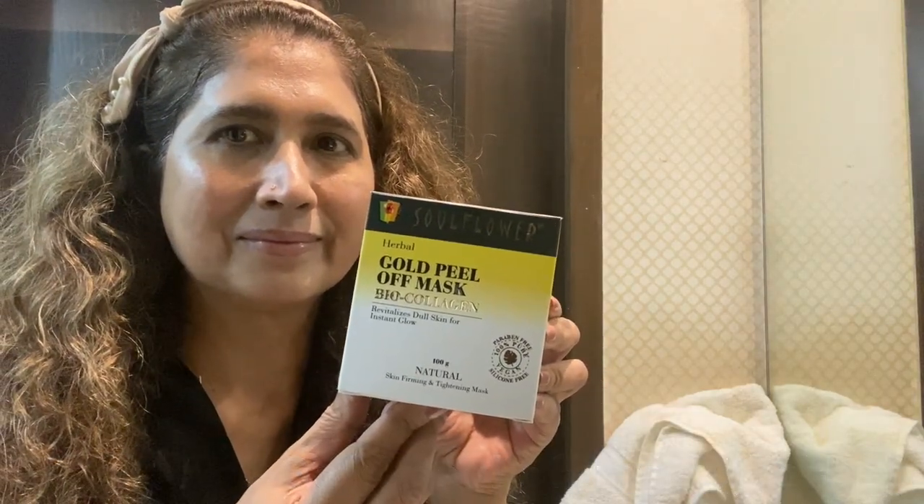I'm using Soul Flower Herbal Gold Peel-Off Mask with Bio Collagen. Apply the mask in a thin, even layer around your entire face. Be careful to avoid your eyes and lips. You can also extend the layer to your neck — today I'm only going to do my face.